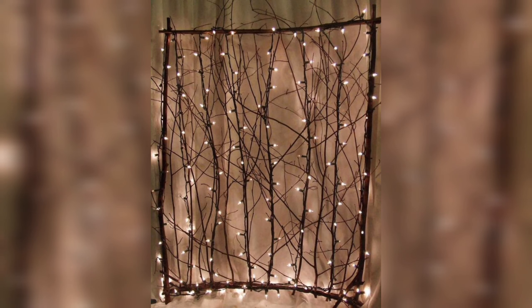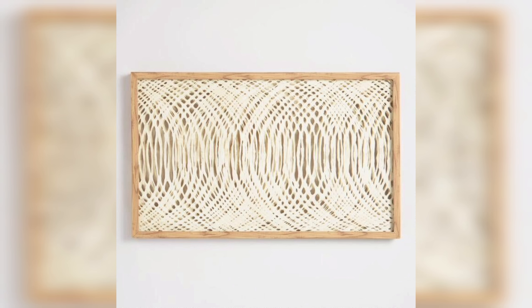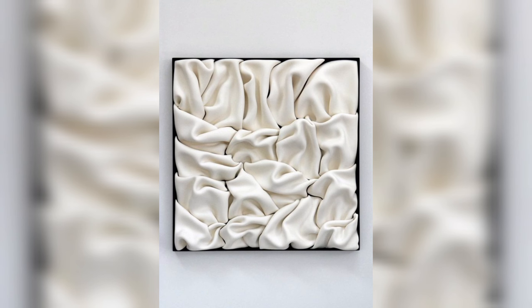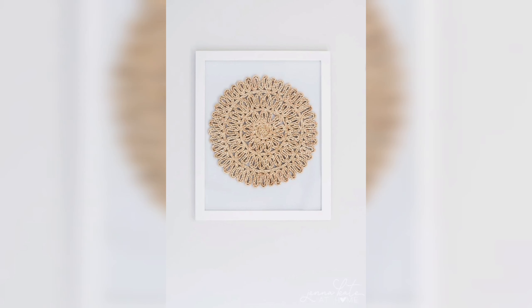The main benefit of DIY wall art is cost saving. Buying art from a store or gallery can be expensive, but making your own art can be much more affordable. With just a few supplies and some creativity, you can create unique and beautiful pieces of art that won't break the bank.